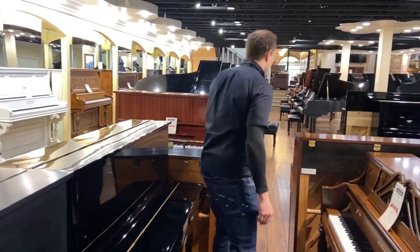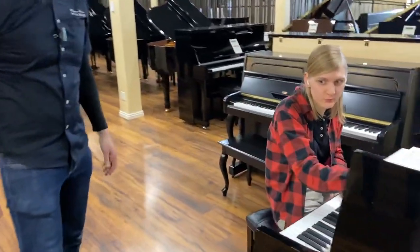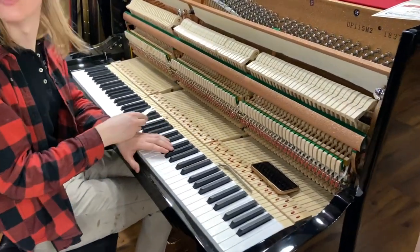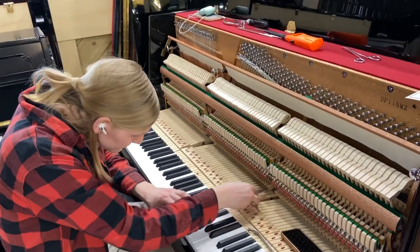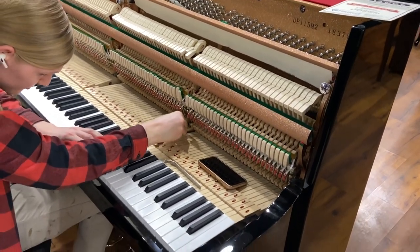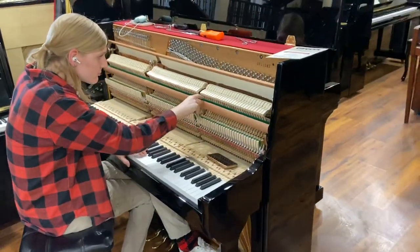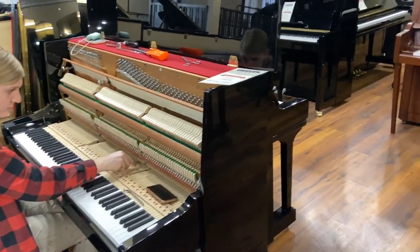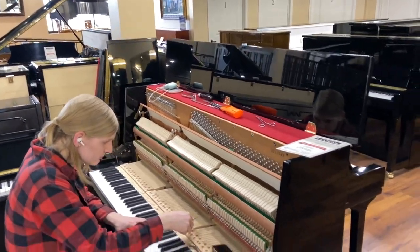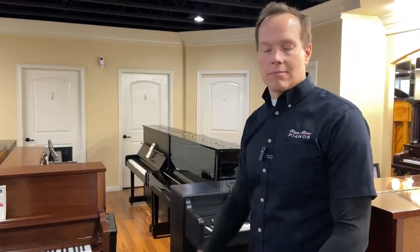We just happen to have Adeline over here doing some regulation. What she's doing right now is regulating the capstans, which give absolutely perfect touch. Things are very precise — it's a very precise procedure. You can see all of these tools, many of which are specific to the piano industry, to make the piano function correctly.